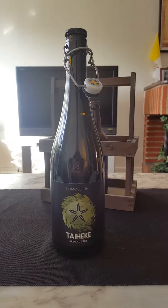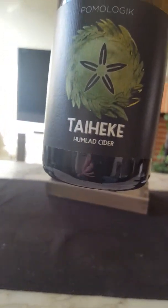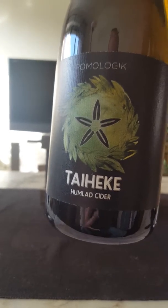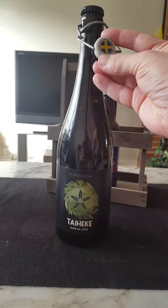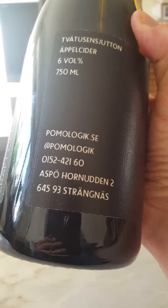Hey there, all cider lovers — it's Cider Fanatic here, back with another cider review. Once again we are going to take a look at an offering from Pomologic out of Strengnäs, Sweden — Pomologic Cidery. We have their Tahiki Hopped Cider on the table. As you can see, big fat cap there with a resealable swing top, the Swedish flag — pretty cool, nice traditional-looking bottle, 750 milliliter.